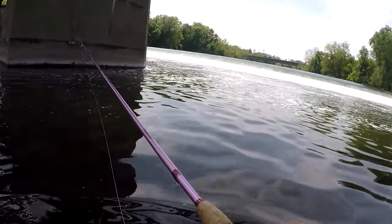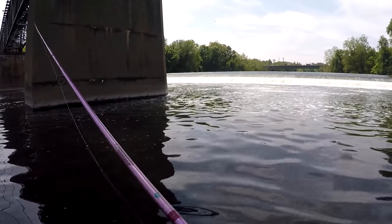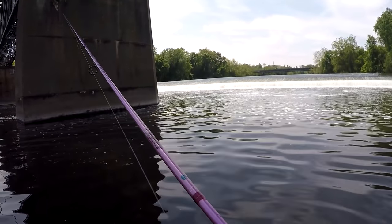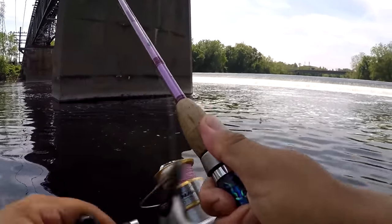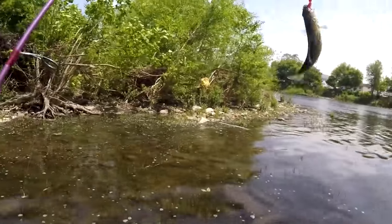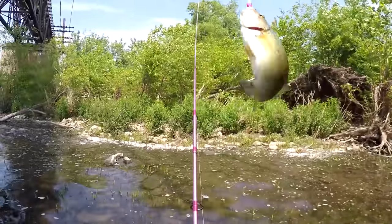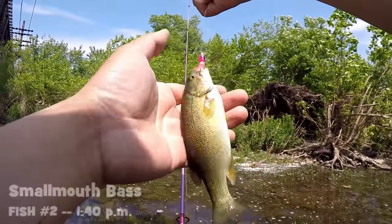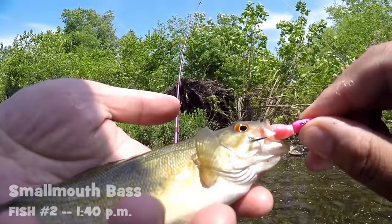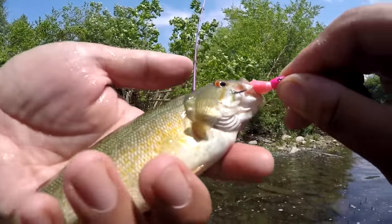Cast and jig. Fish on! Woo! Another miniature smallmouth bass on the two and a half inch Gulp minnow. Man, I'm catching all the miniature ones.